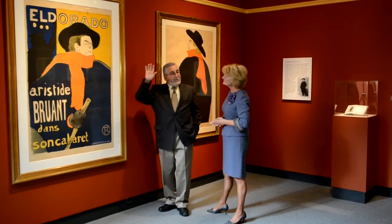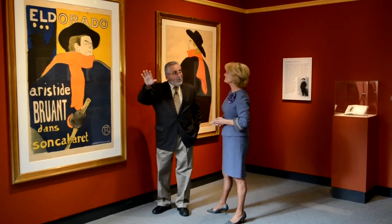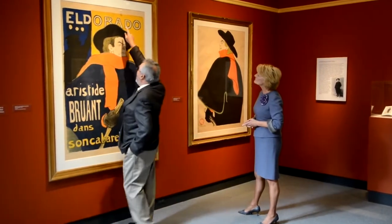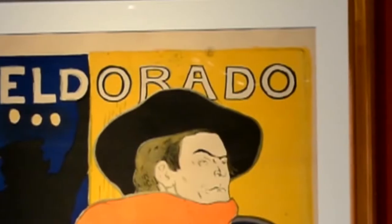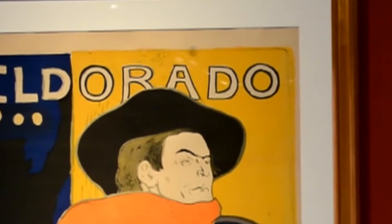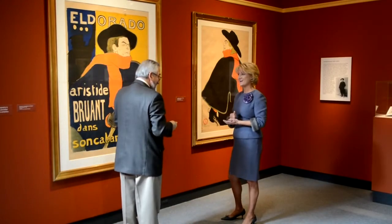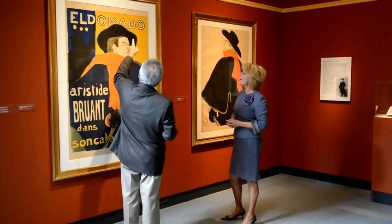This is the one that would be glued on the walls. Why do we know that? Because we can see on top here, the stamp of the municipality of Paris. If you wanted to glue something on the wall, you had to pay a fee. And how would you pay the fee? By putting the stamp.